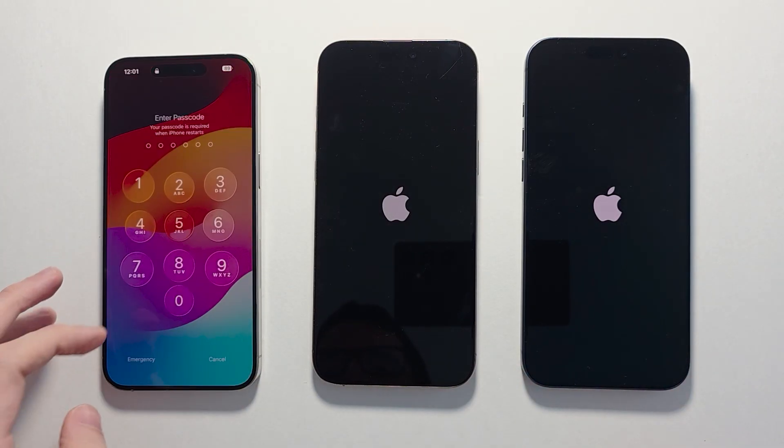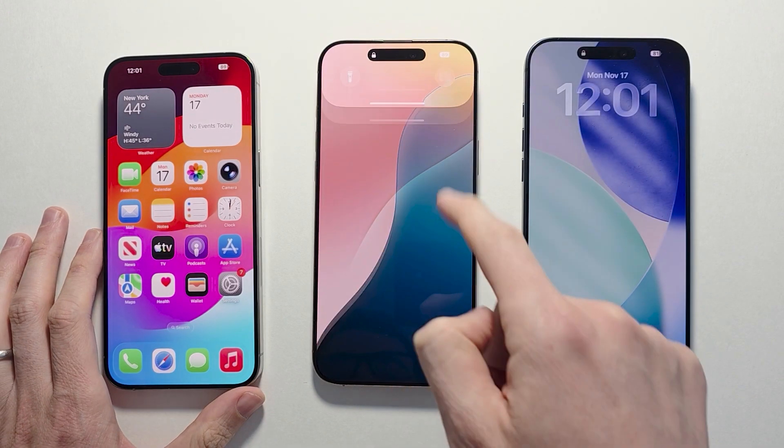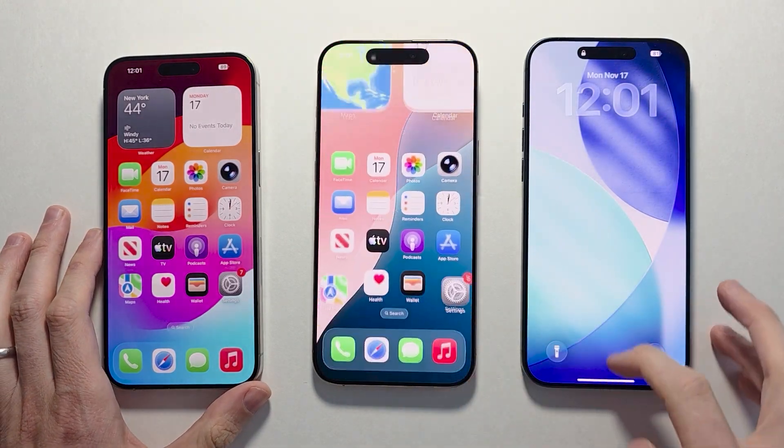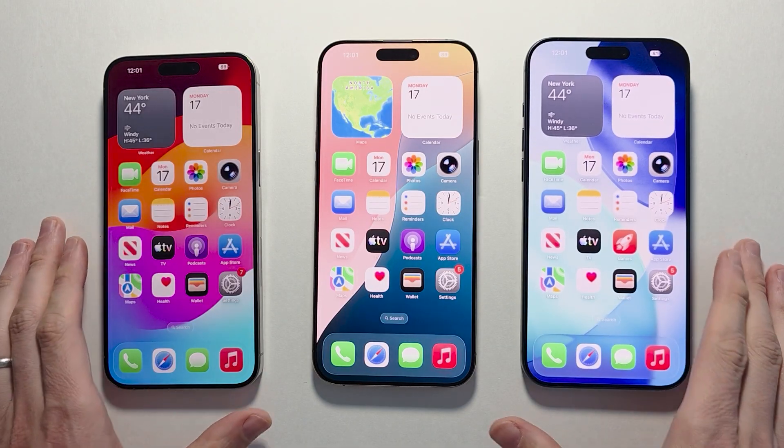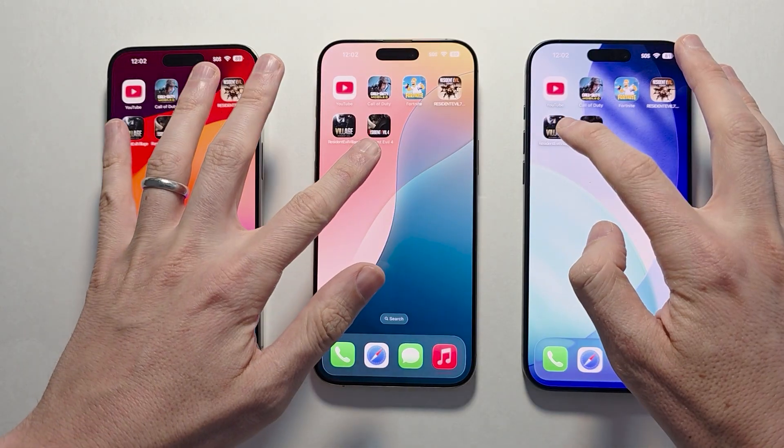So the 15 Pro Max boots up first, then the 16 Pro Max, and then the 17 Pro Max. When we open up a game — for example, Resident Evil — you can see the differences.